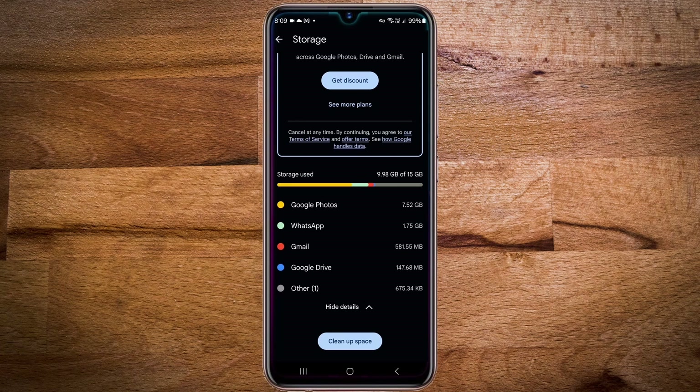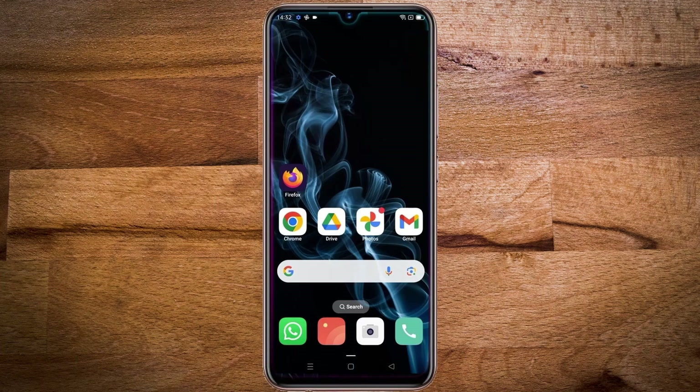I will show you this process using a different account named Michael, so that you can follow along easily. I will be creating a second account named Sandy. To create a Google account, open a browser other than the Chrome browser, so as to avoid being signed into the already open Google account. I will be using the Firefox browser.